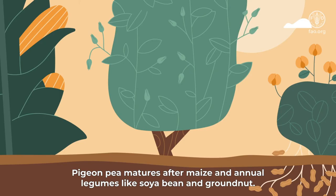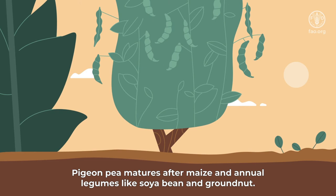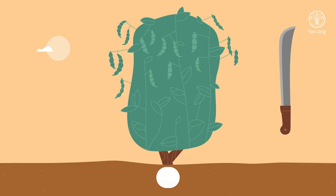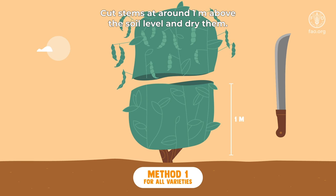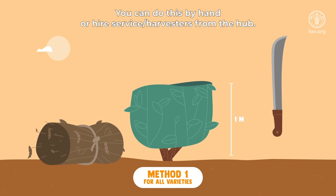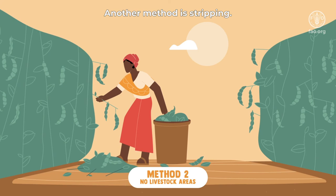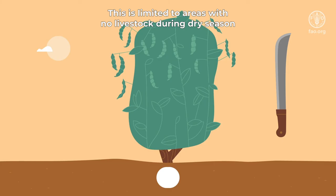Pigeon pea matures after maize and annual legumes like soya bean and groundnut. Harvest pigeon pea when the majority of the pods on the plant are mature. To determine when your harvest is ready, shake the plant. Harvest can be carried out in various ways. The first method is cutting stems — the fastest way — cut stems at around one meter above the soil level and dry them, by hand or using service harvesters from the hub. After two weeks, hit the stems against the ground to thresh the grains. Another method is stripping, recommended in varieties like Mutawajuni that can be harvested twice during the dry season. Careful stripping of pods should be done to allow flowers and further pods to form. This is limited to areas with no livestock during the dry season, as they will not eat the plants and pods.